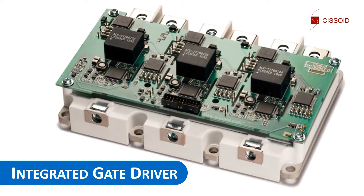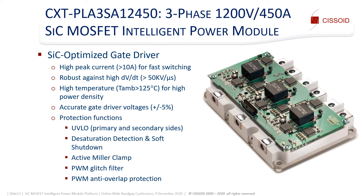In the next slides I will discuss the embedded gate driver key characteristics. The gate driver is optimized to drive SiC transistors, which means high peak currents for fast switching and low losses, robustness against dI/dV/dt, and extended temperature rating for high power density.